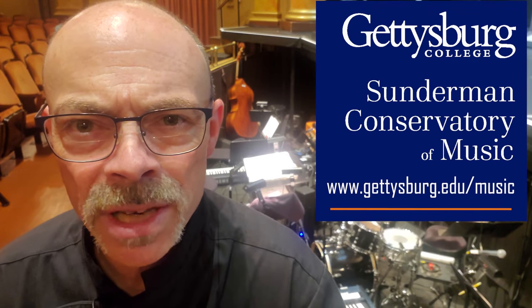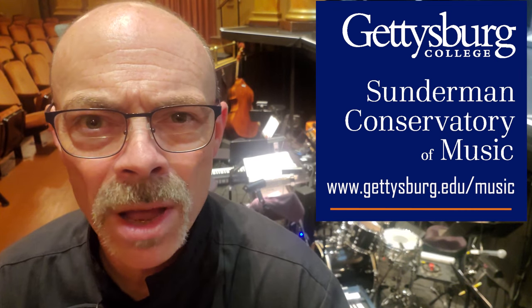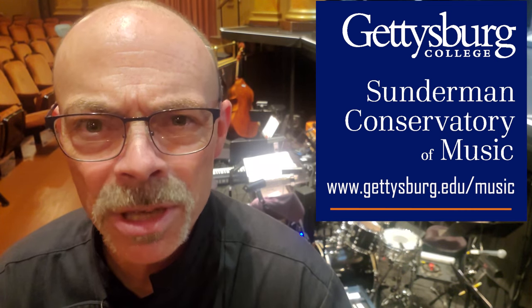If you'd like to learn more about Gettysburg College or the Sunderman Conservatory of Music and ways you can find your music, give us a shout — we'd love to hear from you. Check us out on the web at www.gettysburg.edu.